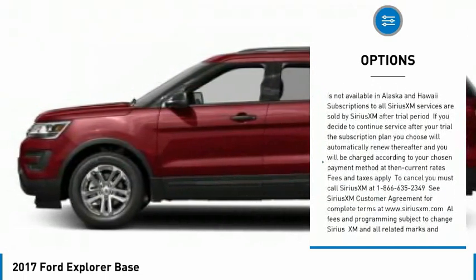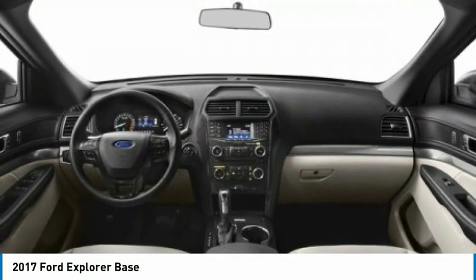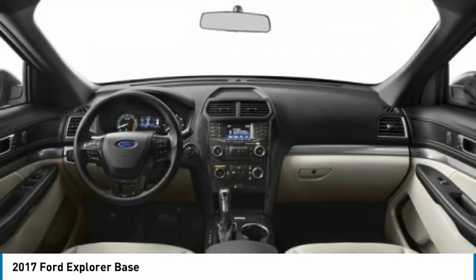Stability control, daytime running lights, engine immobilizer, LED headlights, and front all-season tires. Drive away with a great deal on this vehicle. Call or stop in today.